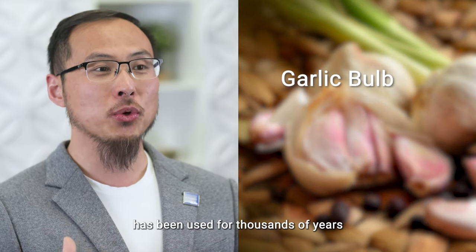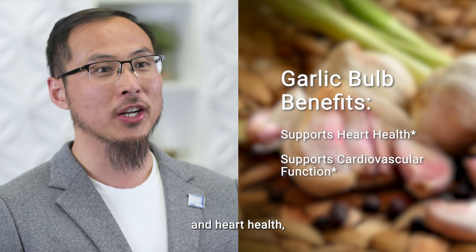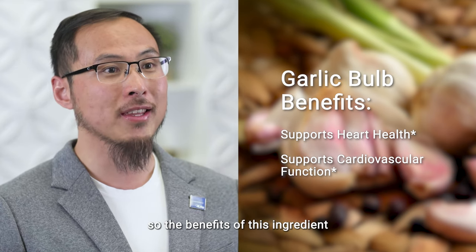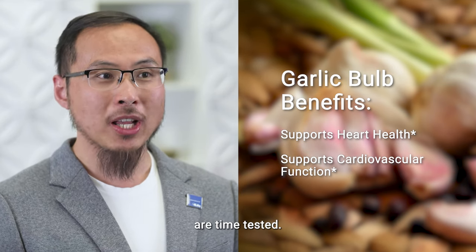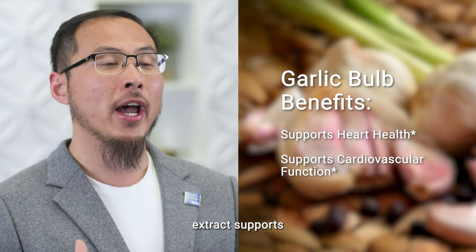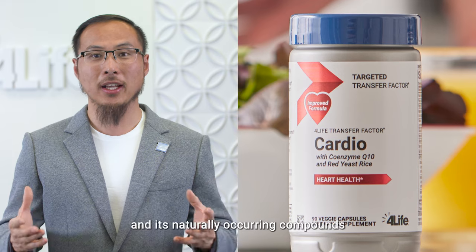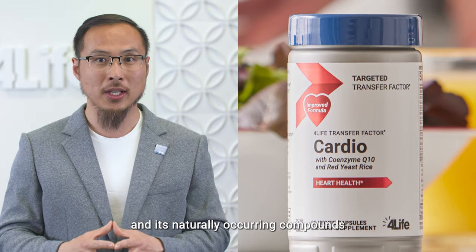Garlic bulb extract has been used for thousands of years to support cardiovascular and heart health, so the benefits of this ingredient are time-tested. Studies show that garlic bulb extract supports healthy cardiovascular function.